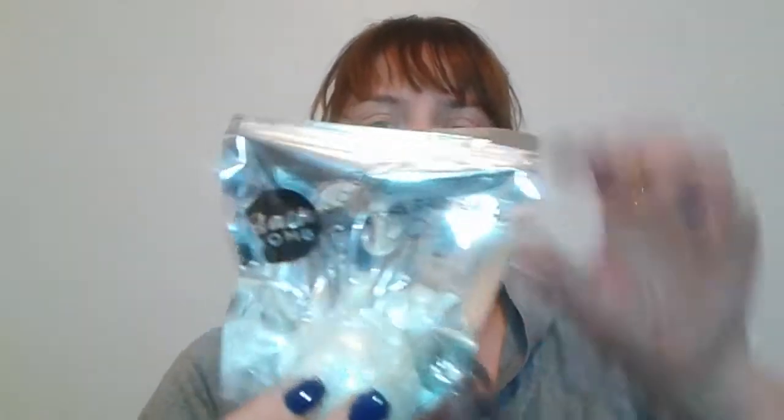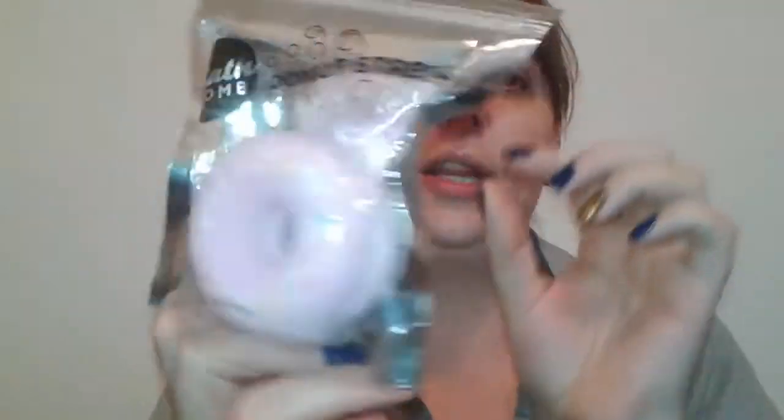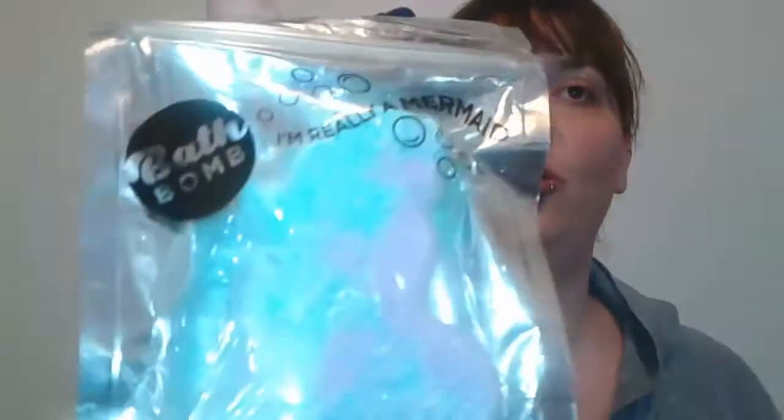They had probably about eight different kinds total. They had one with glitter but I didn't want that one because I knew I'd have a huge mess to clean up in my tub. I think these are really cute — I love the packaging, it looks really nice and kind of fancy for a Dollar Tree find. I think the mermaid one is so cute and these would make a really great gift. I'm going to try one out and give my first impression.